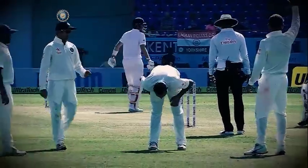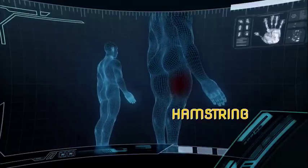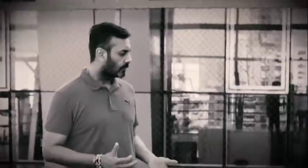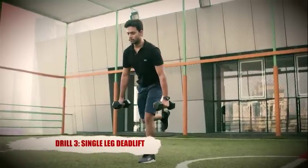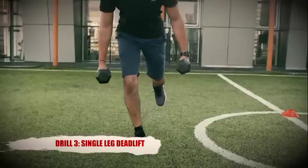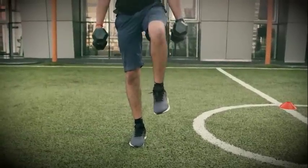Hamstring strength and flexibility is a key component for a fast bowler. If the hamstrings are tight, the fast bowler is at significant risk of a lower back injury. So when training fast bowlers, we ensure the hamstring is both flexible and strong. One exercise we use is the single-leg deadlift with dumbbells — extending the back leg and then driving up into a stepping position, repeated on both sides. It strengthens the hamstring and stabilises the lower back and core muscles — absolutely integral for any fast bowler.